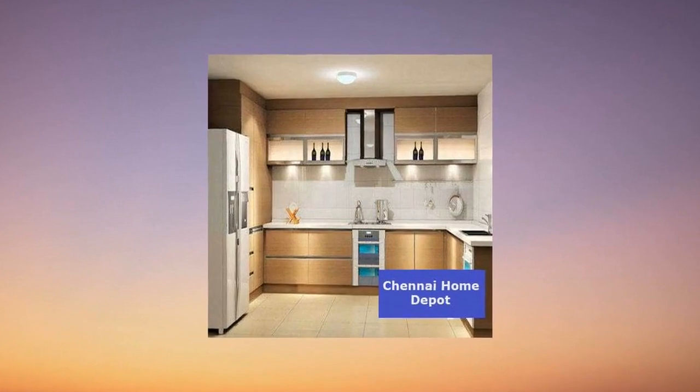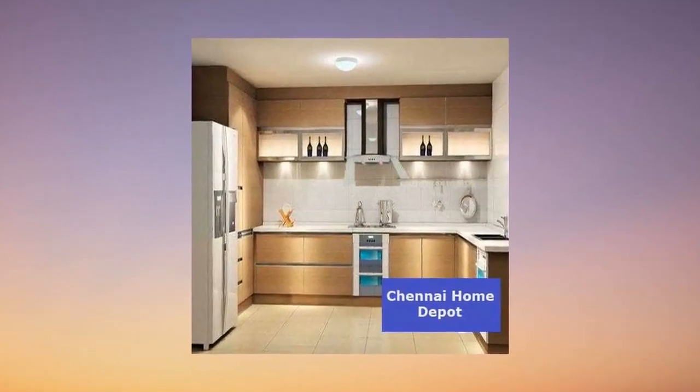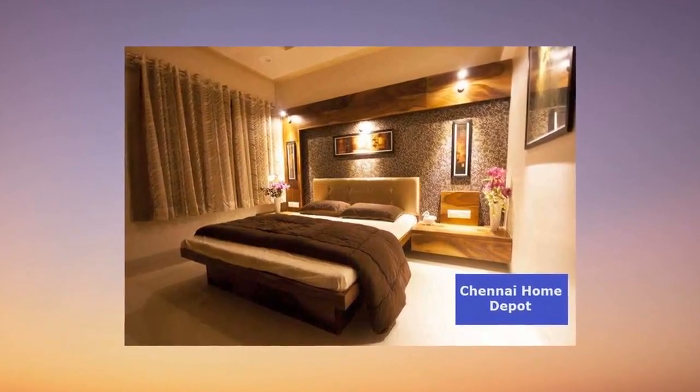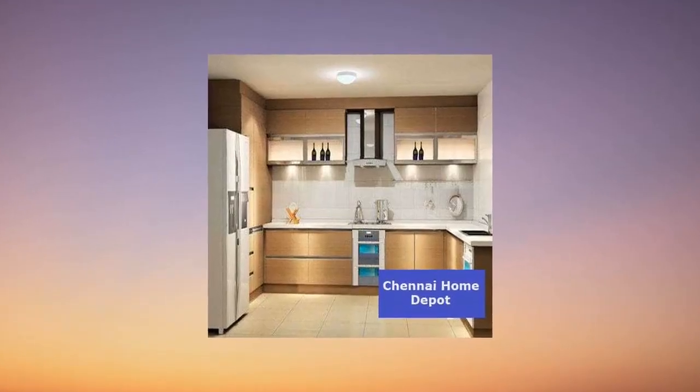Step inside and you'll be enchanted by Italian marble in the living and dining areas, imported double-loaded nano tiles in the kitchen and bedrooms, and anti-skid ceramic tiles in the bathroom, balcony, and utility areas.